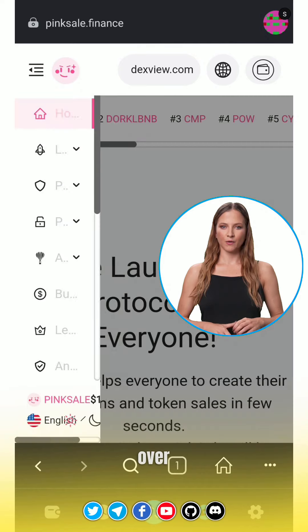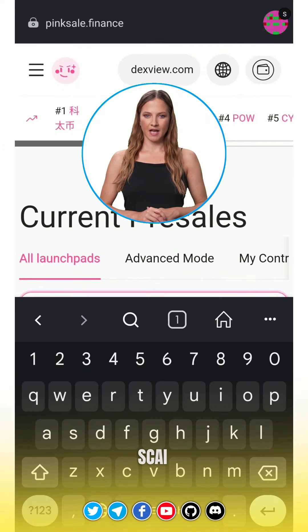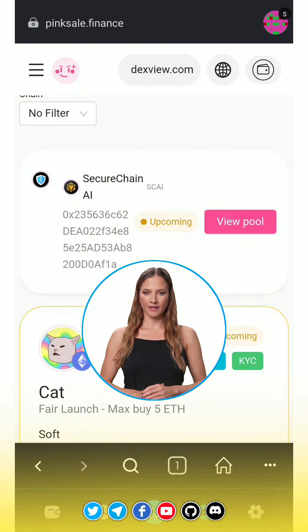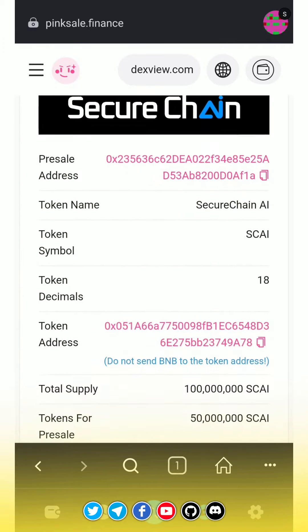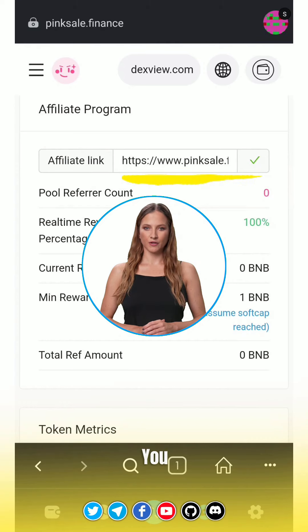First, head over to the Launchpad list on Pinkcell. In the search bar, type in 'Sky' to find the Sky Token. Once you've located the Sky Token, click on View Pool. Now scroll down, and there it is — your personalized affiliate link. You can simply copy it and share it with your family and friends.